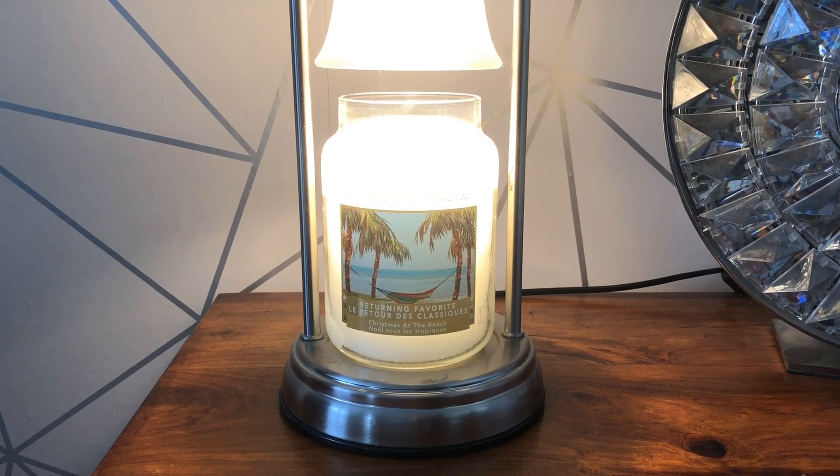So as you can see it's a large jar. This is the only way they do this at the moment — Christmas at the Beach only comes in the 22 ounce large jar. It's retailing for £23.99 on the Yankee Candle website, with a 150 hour burn time as usual with the single wick.